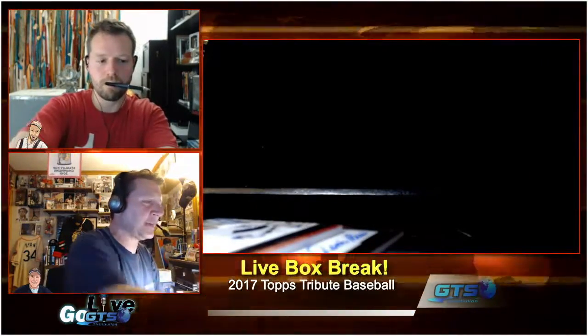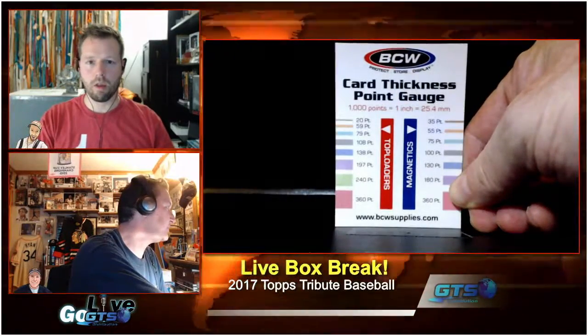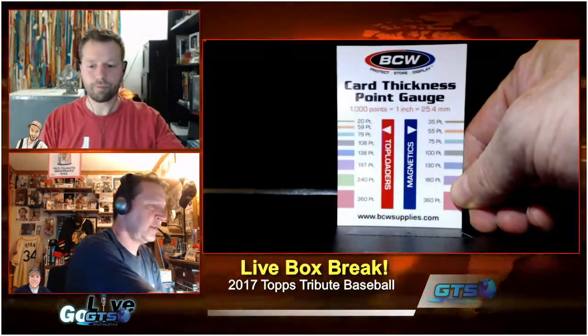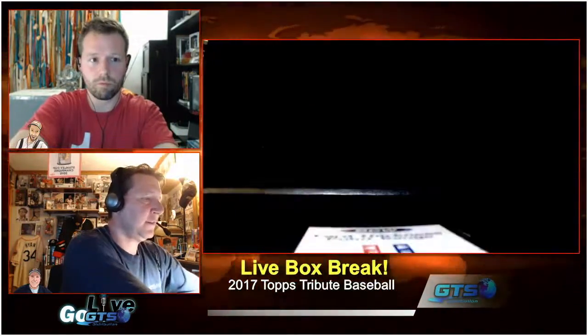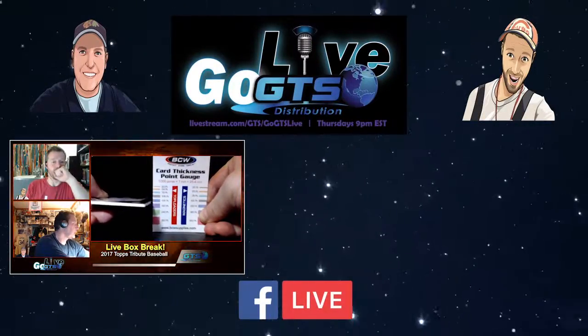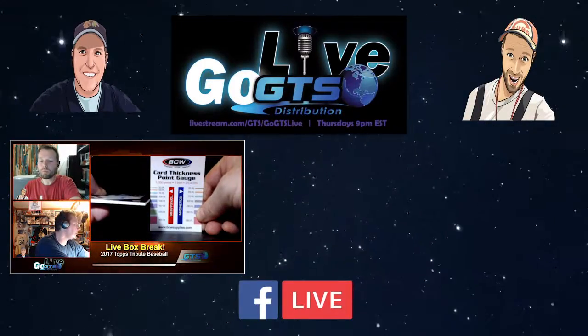Also in your prize pack, one of the winners will find one of these laminated card thickness gauges, courtesy of the CW. Always pick the right top loader — this is new to you. Just take the card and keep it up. These will fit cards up to 138.5 point thickness.